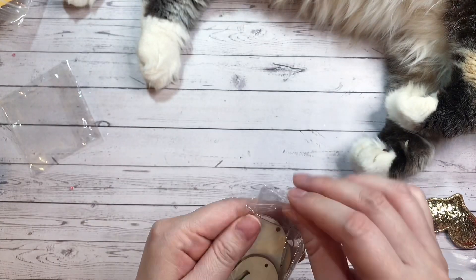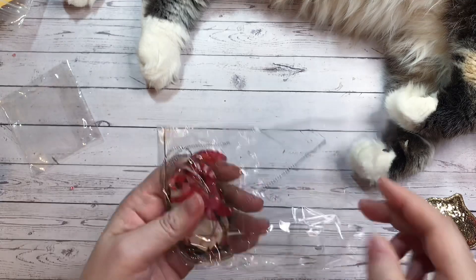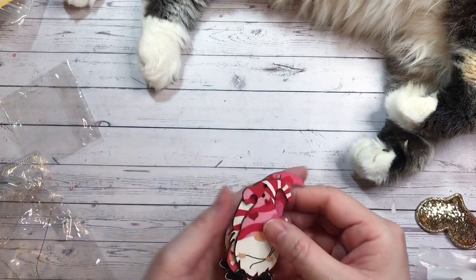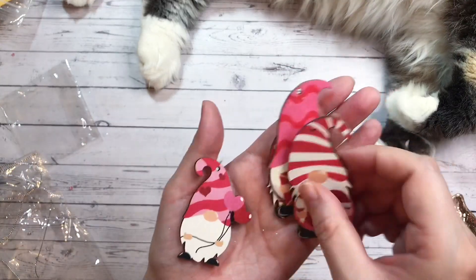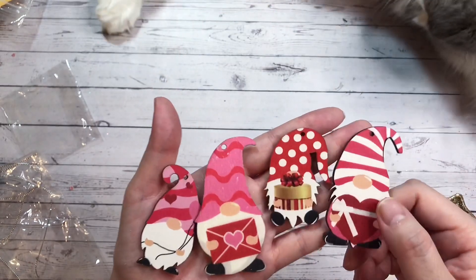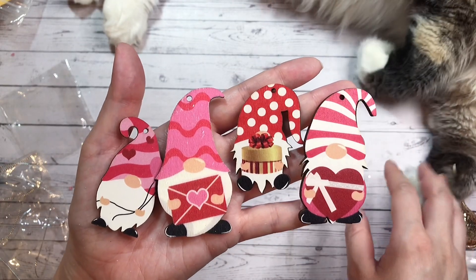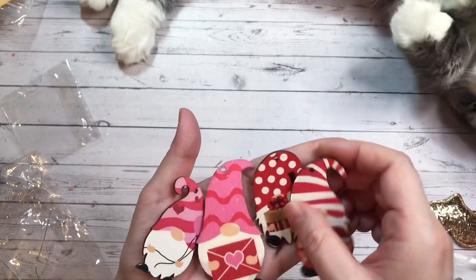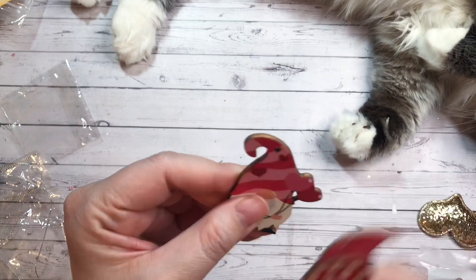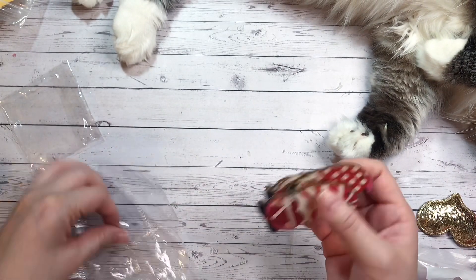These are super cute — these are little gnome ornaments. They're just made out of wood and they've been painted. They're so cute. You get four different kinds. And they do have a hole already drilled on top so you can dangle these if that's what you want to use them for.